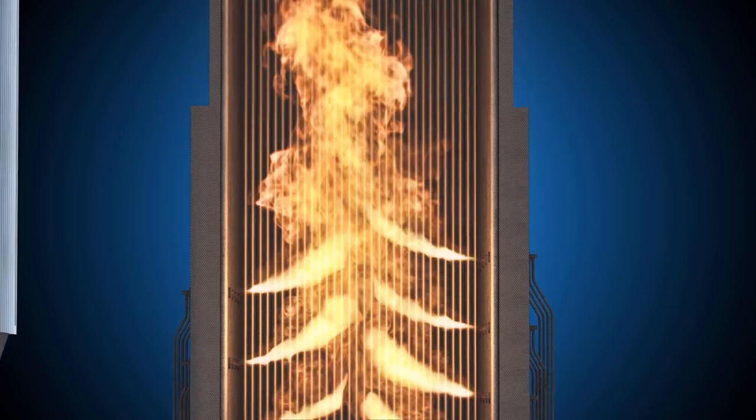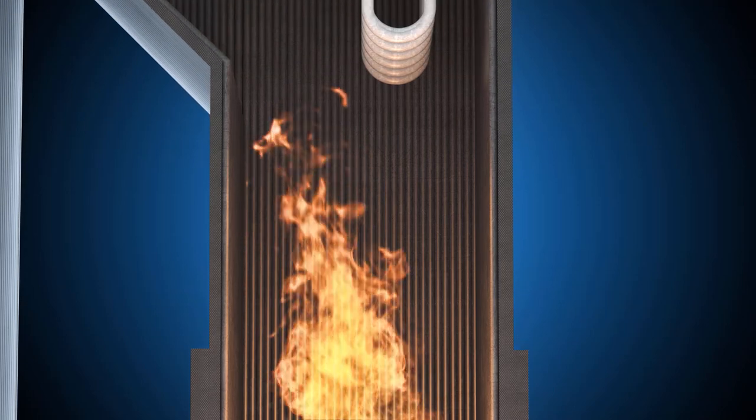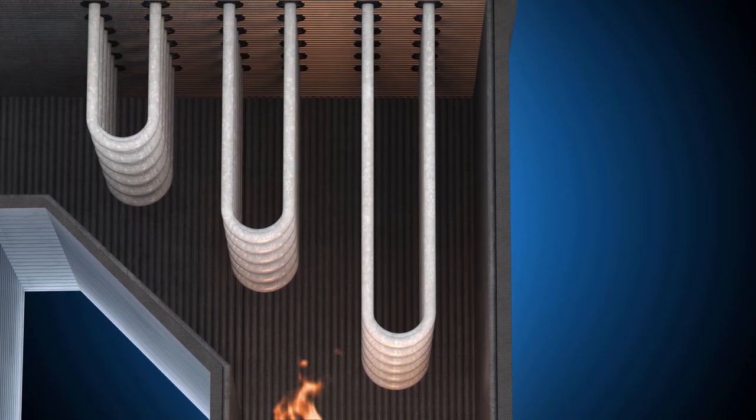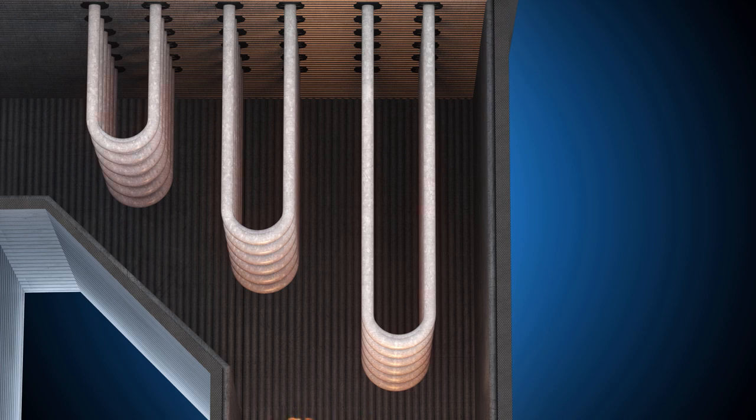The combustion of the coal converts its chemical energy into thermal energy, creating a temperature inside the boiler of over 2,200 degrees. That's enough to heat the water in the series of boiler tubes to create steam, which moves onto the turbine to power the next step in our process.